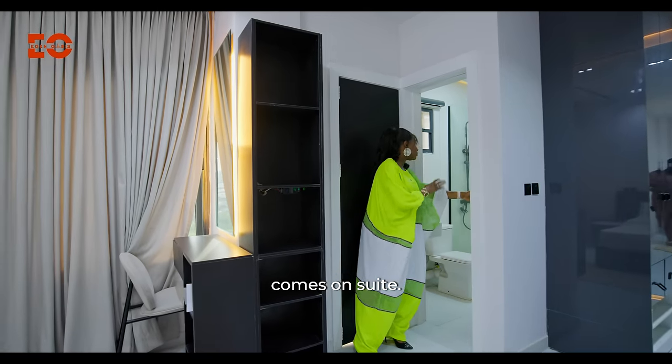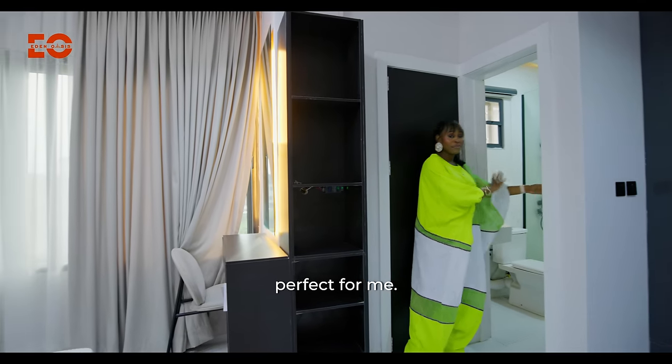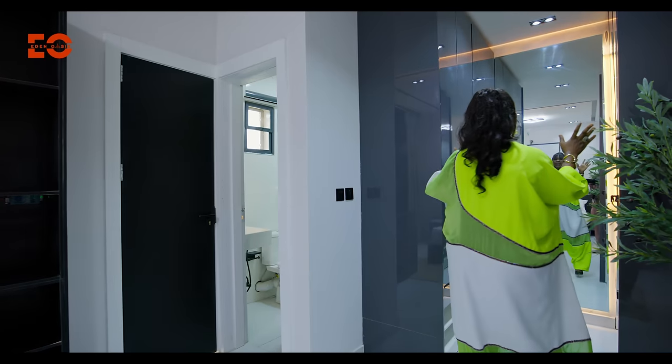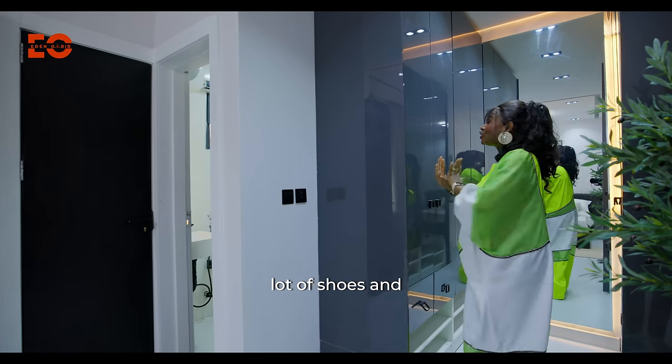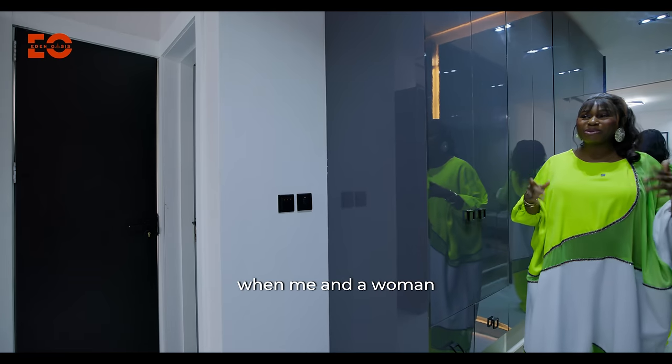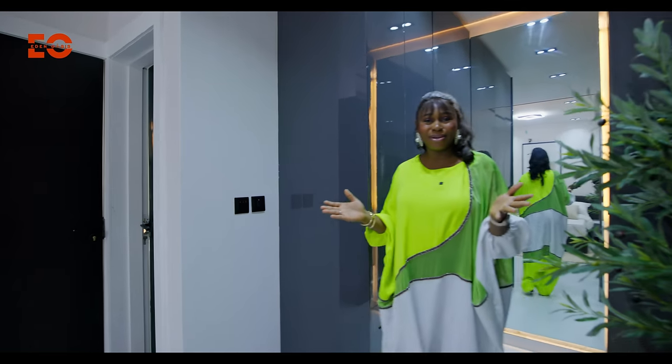Now I have my toilet and bathroom here — it comes en-suite. It's perfect for me, just what I want and how I like it. I have a walk-in closet here. I mean, I have a lot of shoes and clothes. I use this one and I use the other one. A woman can never have enough — can we?